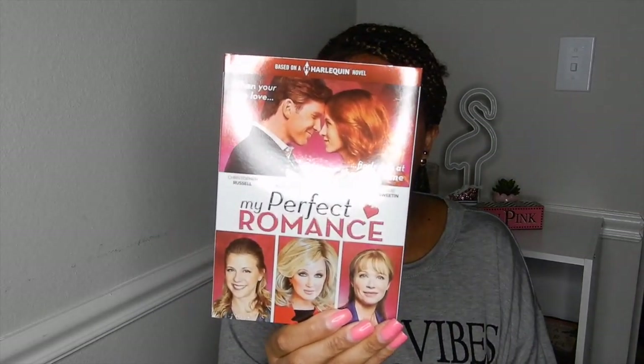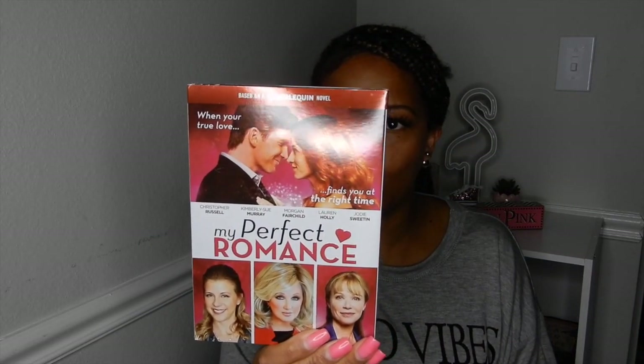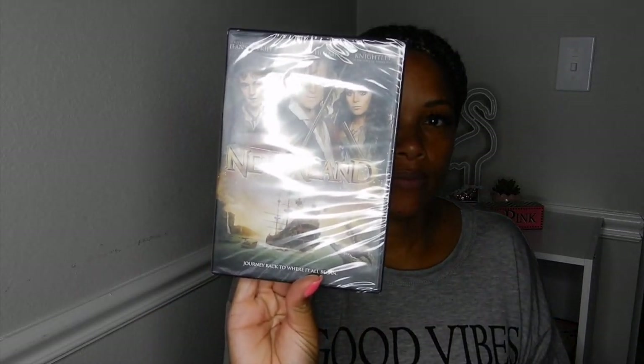I got two movies from Dollar Tree. I got 'My Perfect Romance' — never seen it before but it looks like a love story and I like love stories. And I got 'Neverland' for the children. And I gotta miss the good bar — so that's everything for my Dollar Tree haul.